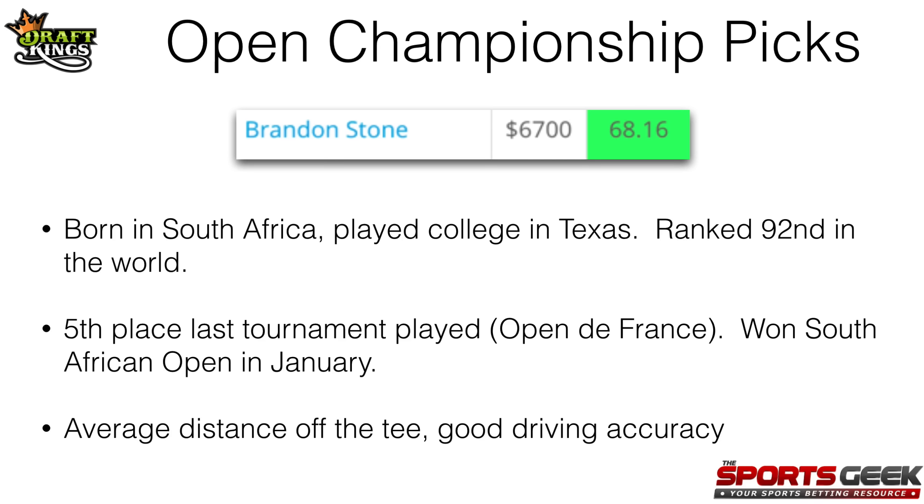My fourth and final sleeper pick for the Open Championship on DraftKings is going to be Brandon Stone at $6,700. He's got a pretty solid rating of 68 on my Fantasy Labs model. I didn't know too much about this player before I started doing the research, but he's a player born in South Africa, played college in Texas, and he's ranked 92nd in the world. He had a fifth place finish in his last tournament, which was the Open de France, and he also won the South African Open back in January. He's got average distance off the tee but very good driving accuracy, which should help him this week given the conditions and style of the course. So Brandon Stone is someone to watch out for coming off that fifth place finish at $6,700.